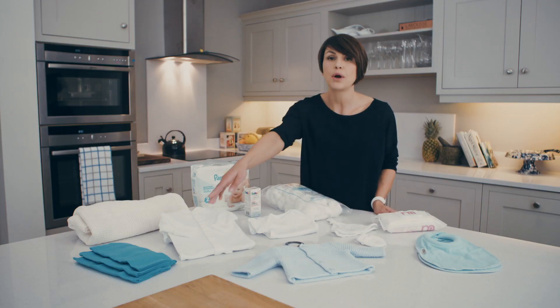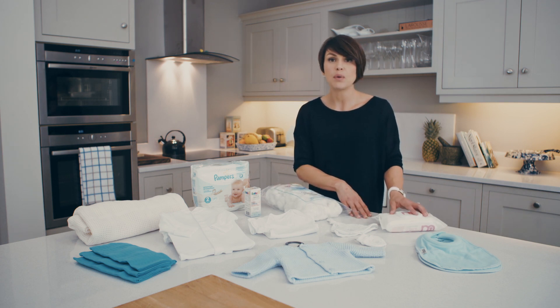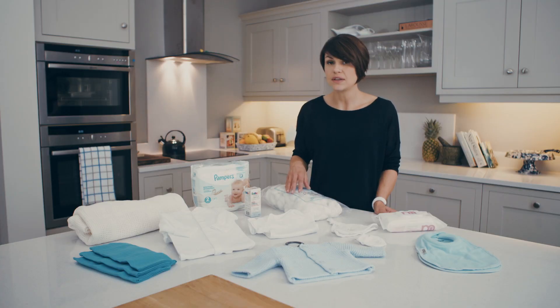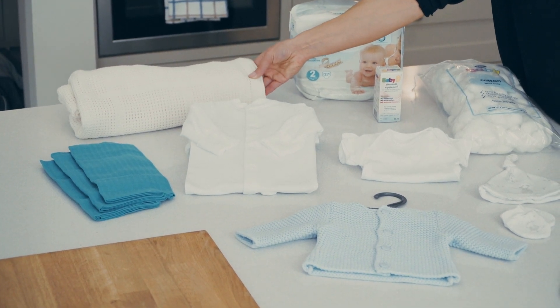Essentials too for the bag: some bibs and some burping cloths. You will also need some cotton wool balls and, just to have on standby, some baby wipes for emergency use. You will need to bring your own blankets too. Cellular blankets are what's recommended from birth up to the first year of life, so make sure you pack a couple of them.